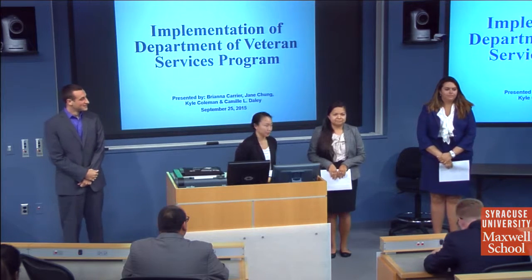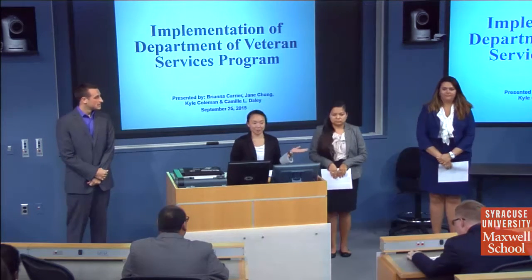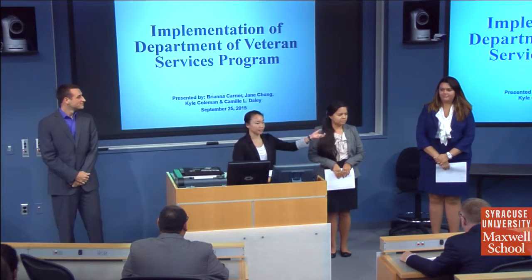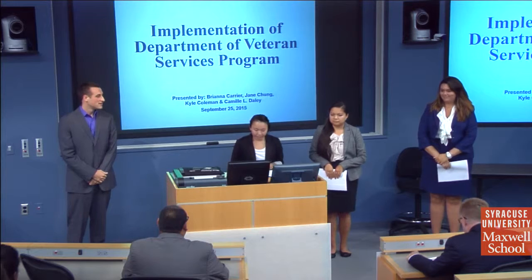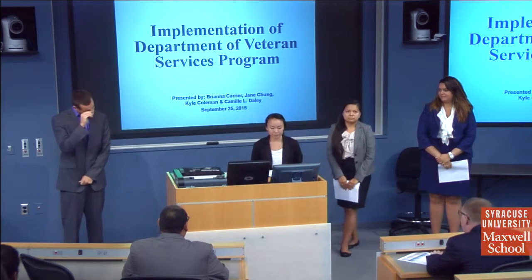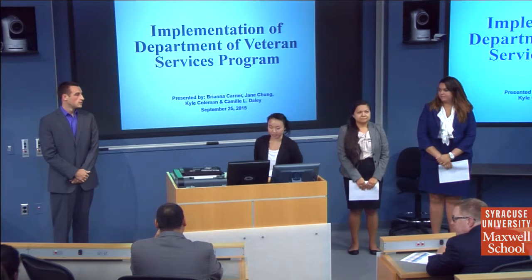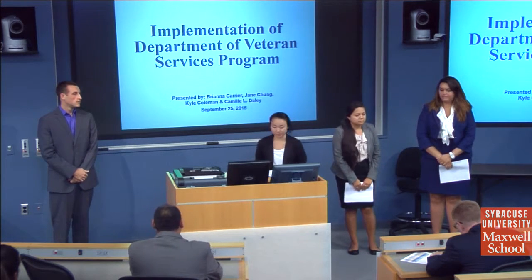Good afternoon. We are from Deloitte Consulting. My name is Jane Chung, and this is my amazing team: Kyle Coleman, Brianna Carrier, and Camille Daly. Today we are here to present our implementation strategy for using the $100,000 grant money for the Department of Veterans Services.